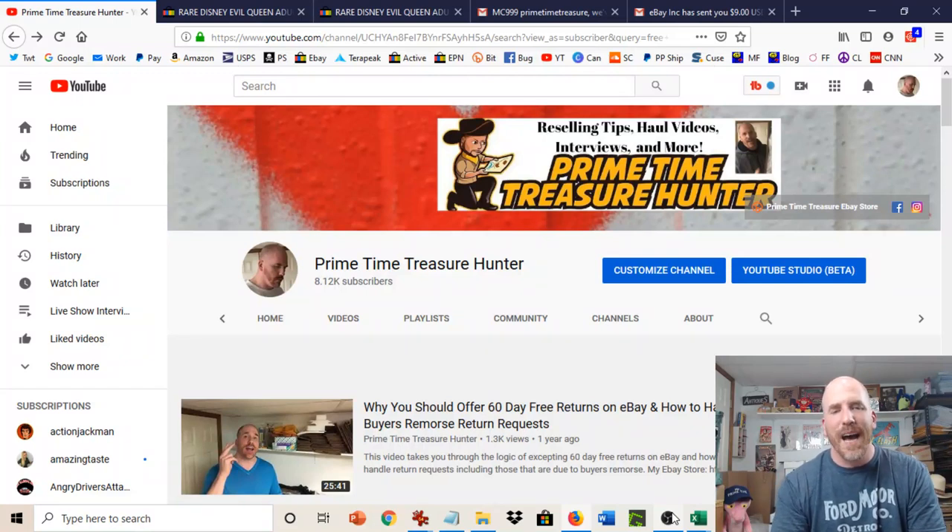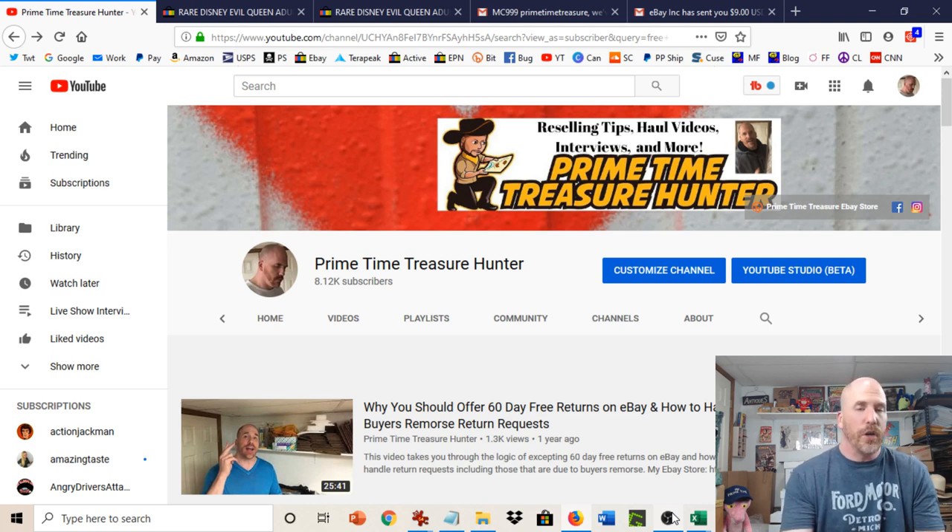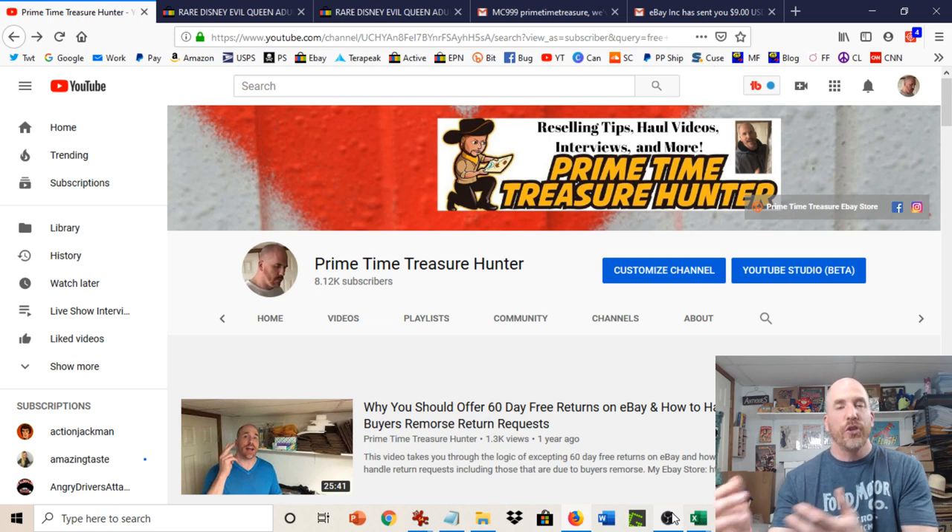Hey everyone, what's going on? It's Dominic the Primetime Treasure Hunter. Thanks for coming by to check out another video. In this video, I want to take you through an inside tip that I like to use to avoid paying the return shipping label fee if somebody tries to take me up on my free return policy and they are trying to scam me in the process. If somebody has a legitimate, genuine return, I will gladly honor that with my free return policy.